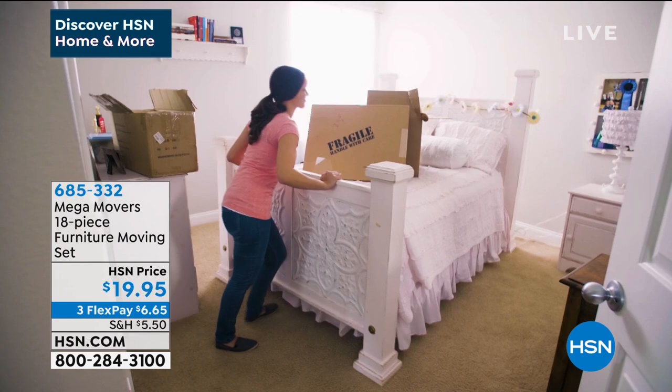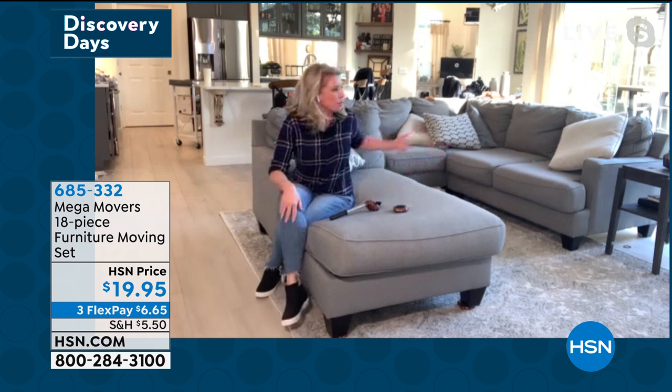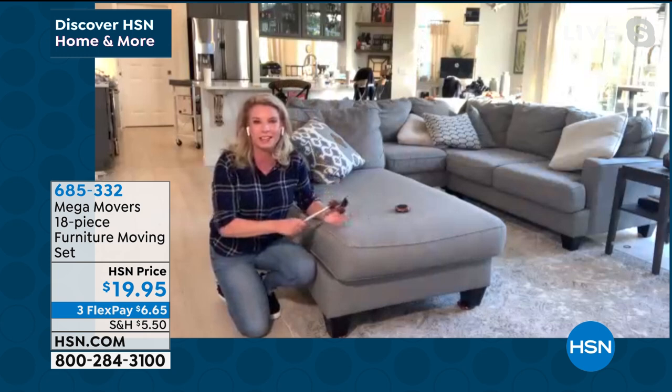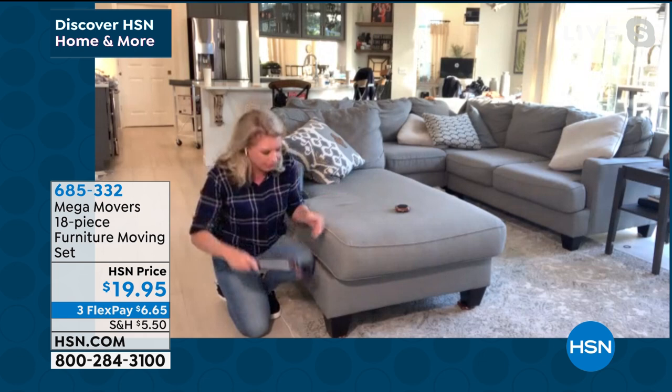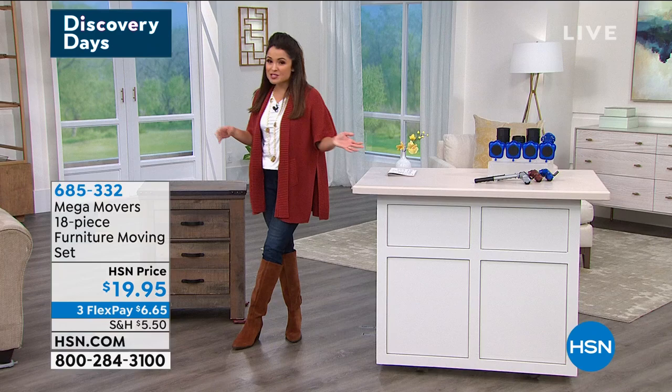Before Mega Movers, what would we do? We would wait for somebody, call somebody, or heaven forbid try to do it ourselves. There's no way I could physically push this couch all around by myself — I'd probably sprain something, scratch my floor, snag my carpet. This is what separates us from other movers: with just a couple fingers, I'm able to lift up a quarter of this couch so I can put the Mega Movers underneath. It's independence and peace of mind — and it's less than a $20 bill.